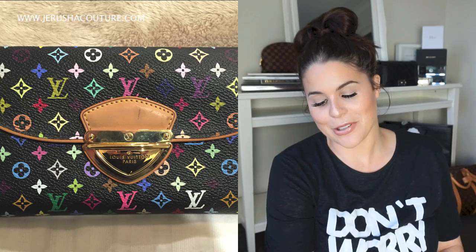I then got my Eugenie Wallet in monogram multicolor black with the big buckle on the front — I'll throw a picture in here. It ended up not working for my lifestyle because it was too cumbersome. I would have probably preferred a Sarah wallet if I was going to go for a more substantial wallet — it just became quite large.